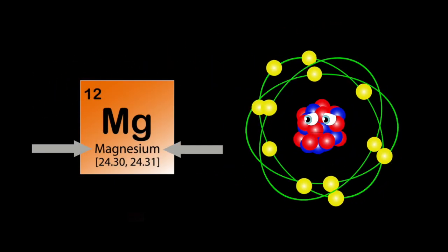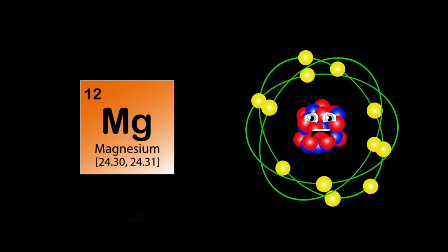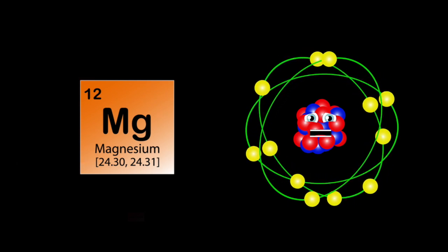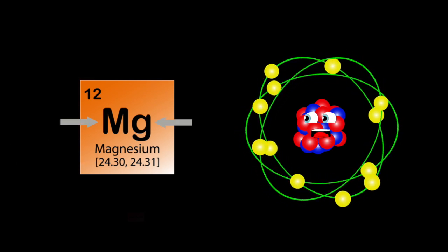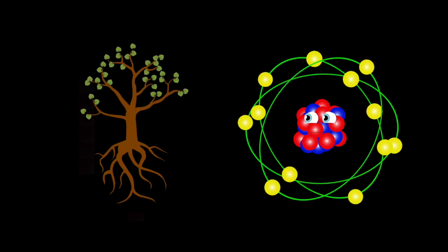Magnesium is my name, my atomic number is 12, 24 is my atomic mass. I'm a light metal as well, my symbol is Mg. I will tell you in advance, magnesium is needed to make chlorophyll in plants.